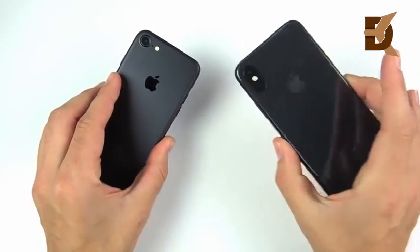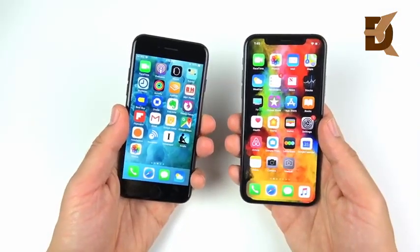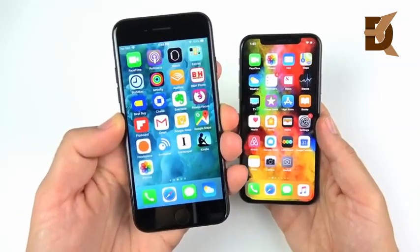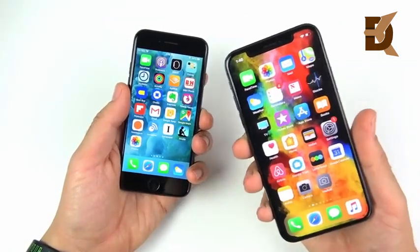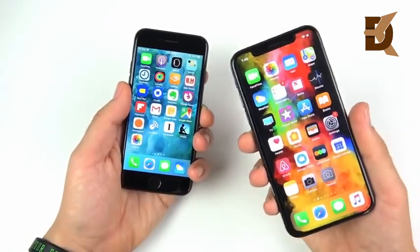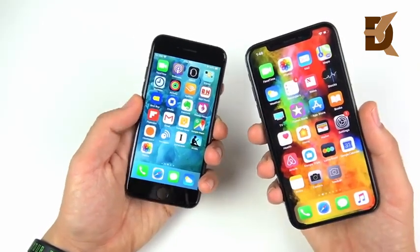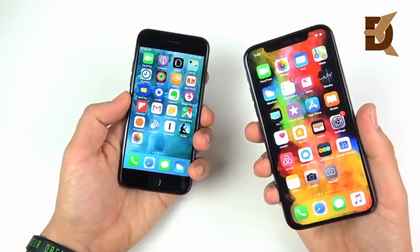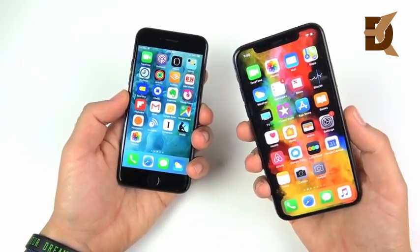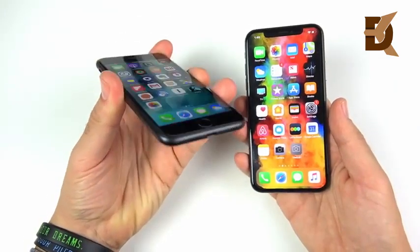iPhone 7 versus iPhone XS — I've been wanting to do this full comparison for a while because the iPhone 7 is the cheapest iPhone entry available, and the iPhone XS is your standard thousand-dollar iPhone. I have the basic 64GB model here; it goes up from there, and in different countries the iPhone XS could start at over $1,200 — like Vancouver, for example.